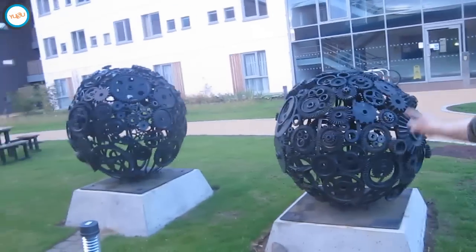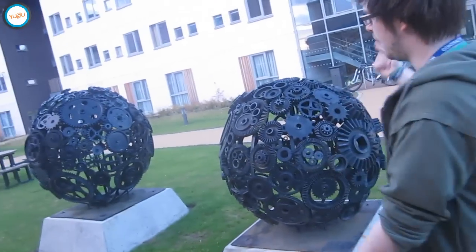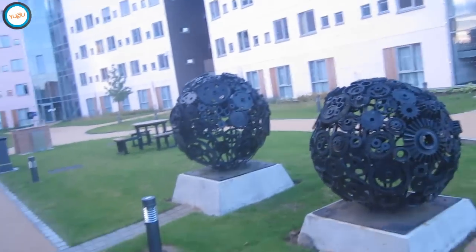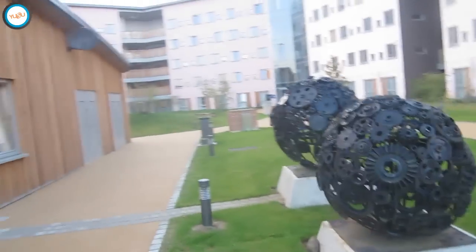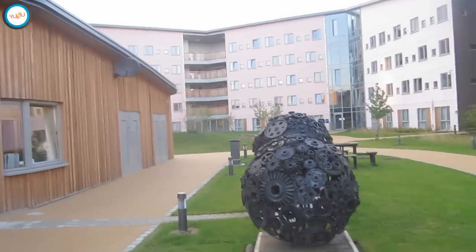These are the Goodrick-Algol balls — a representation of the binary star system Algol, which is what John Goodrick was famous for discovering. This is the other side of Baker Block that we were in a couple of minutes ago.